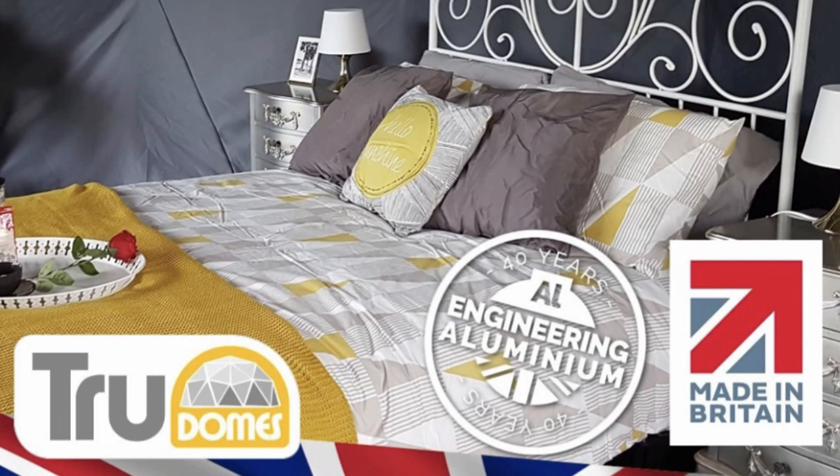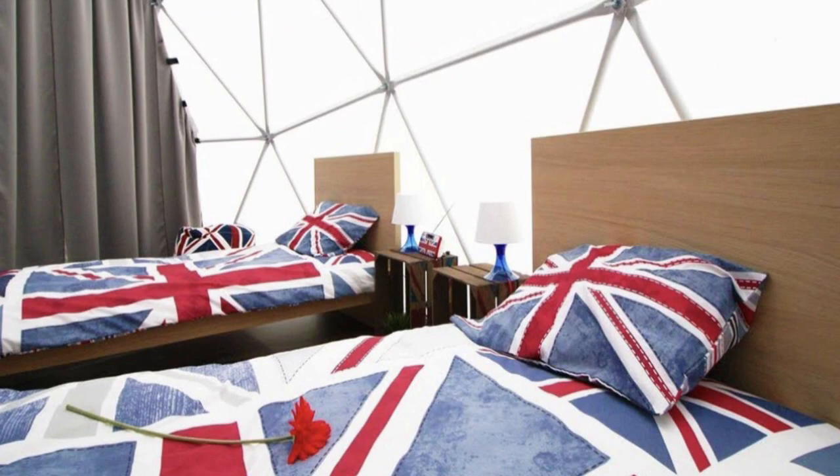Thanks for having me - it's a real pleasure to be here, and to see the domes in situ is a real honour. So at True Domes we are a British manufacturer, and that's something quite rare today. As far as manufacturers of geodesic domes of this kind, we're the only British one around. What I hope makes people choose us is that we're based in the UK, we use quality materials, and our products are structurally tested to the relevant British and European standards.